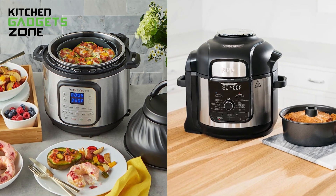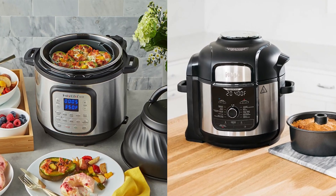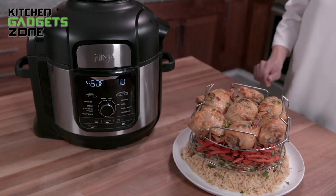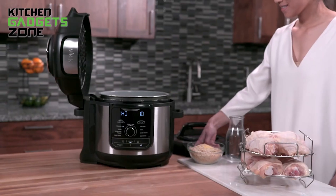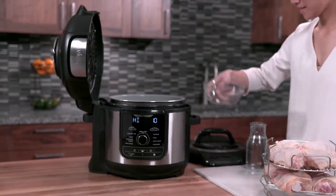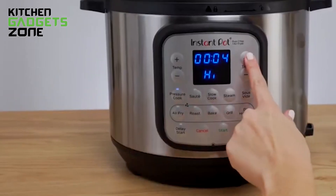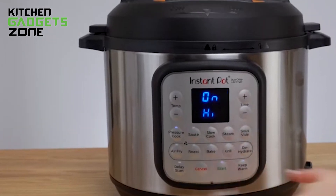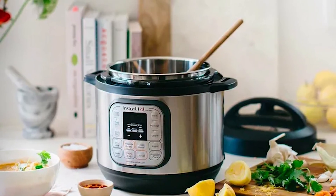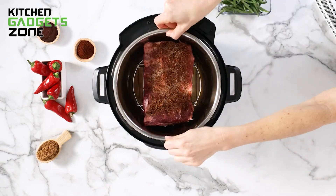In the end, both the Ninja Foodi XL and the Instant Pot Duo Crisp are excellent appliances that offer multi-functional pressure cooking with air frying capabilities. The Ninja stands out for its wider array of 12 cooking functions, larger capacity, and bonus accessories. Foodies who regularly cook for groups and desire top-tier versatility will benefit from its premium features. However, casual cooks focused on convenience may prefer the Instant Pot, with its intuitive controls and more wallet-friendly price.